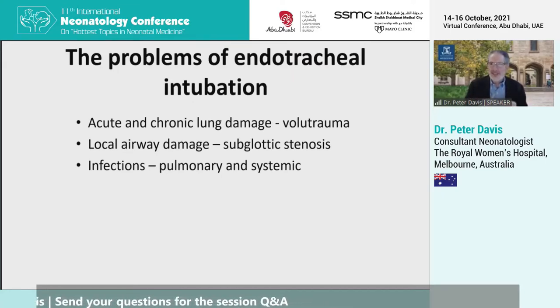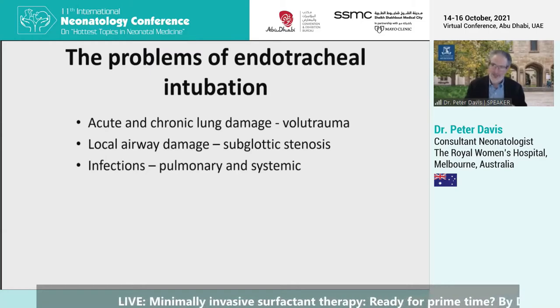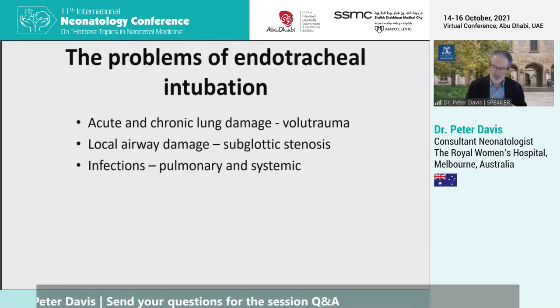If we look at endotracheal intubation, we as neonatologists love to endotracheally intubate babies — it's what we do best, it's what separates us from other lesser mortals. But we must admit endotracheal intubation has associated problems. It's associated with acute and chronic lung damage due to volume trauma when we ventilate these babies. It's associated with local airway damage, and in its most severe form that can lead to subglottic stenosis. And in our immunocompromised hosts, a foreign body like an endotracheal tube is associated with infections, both pulmonary and systemic.